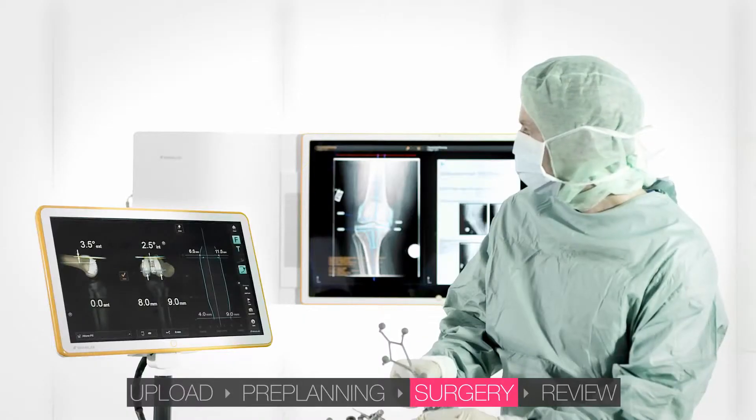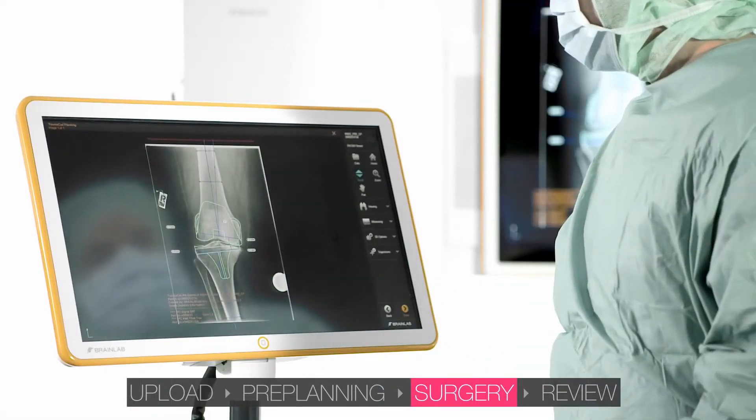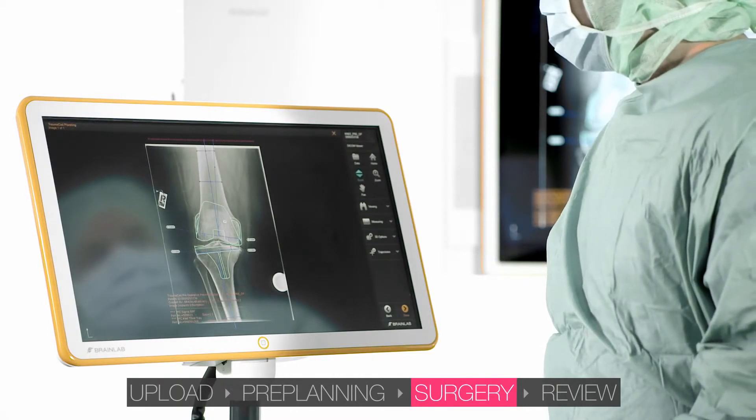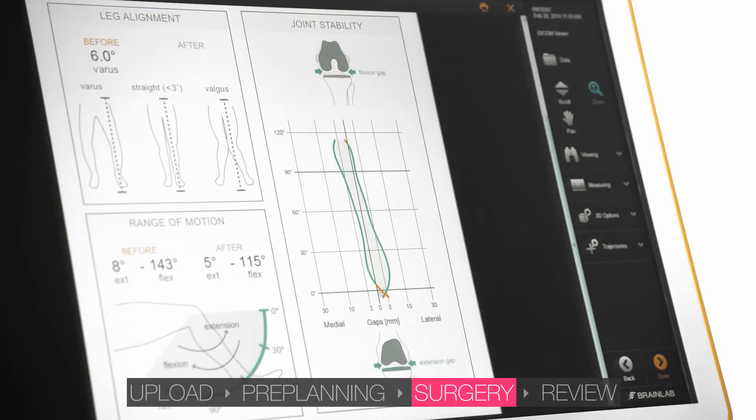BrainLab knee navigation software supports the surgeon in accurately placing the planned implants. To verify the intraoperative results, the surgeon can easily review through the Patient Data Manager on the navigation system or on Buzz.